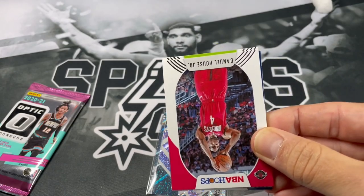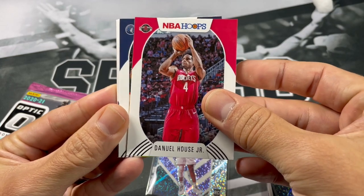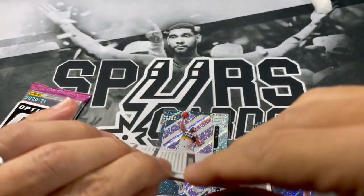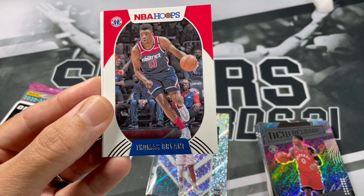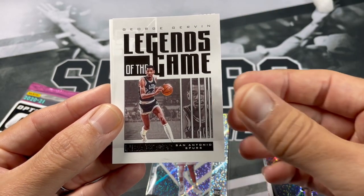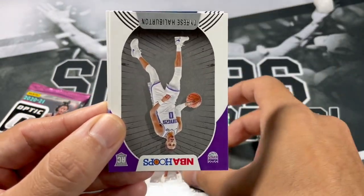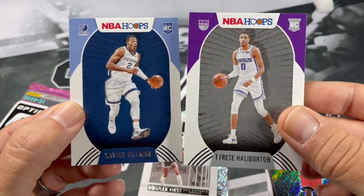Last Hoops pack here - maybe we'll pull the auto or get a nice numbered card. Daniel House Jr. One thing I haven't pulled is a red back parallel, which is crazy. Kemba Walker, Bojan Bogdanovich, Thomas Bryant. We got an insert here - Iceman, Legends of the Game, numbered out of 699. Nice. And Tyrese Halliburton rookie. Xavier Tillman. Nice pack.